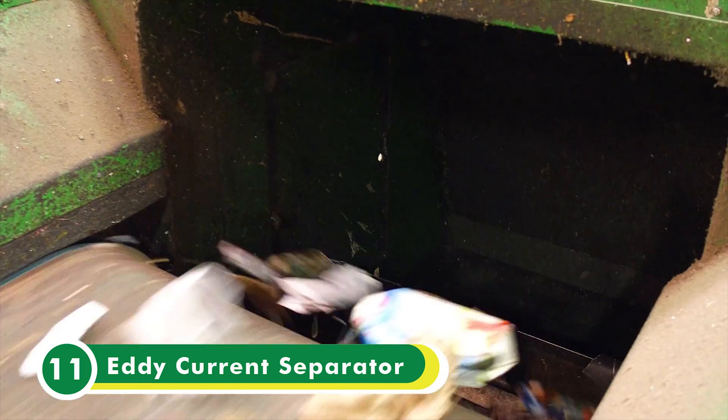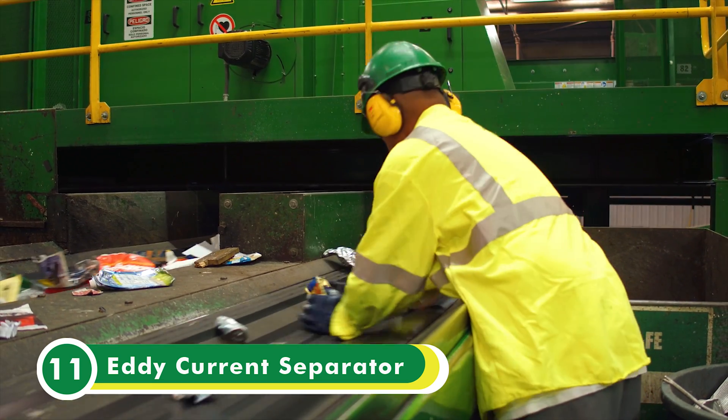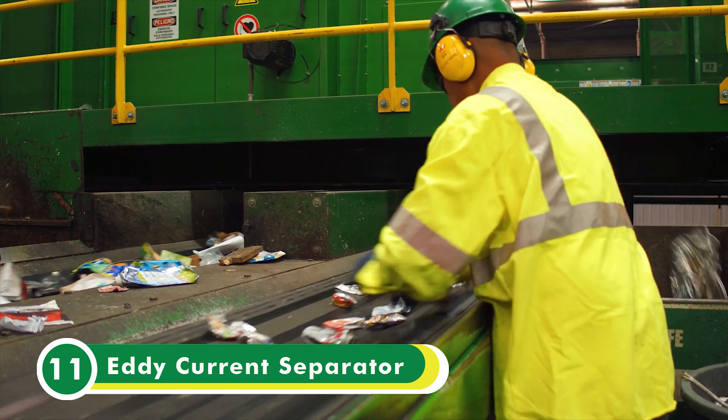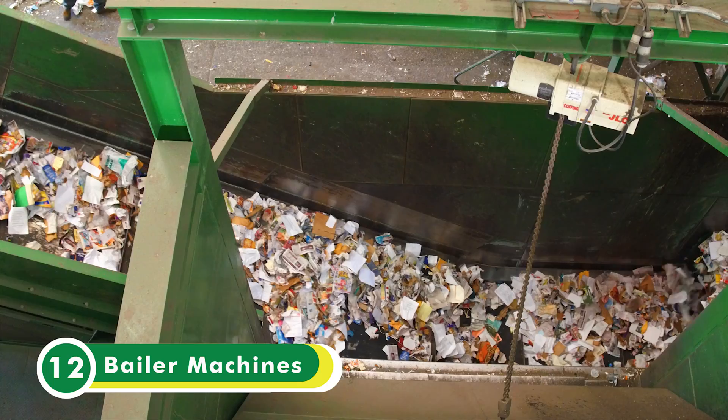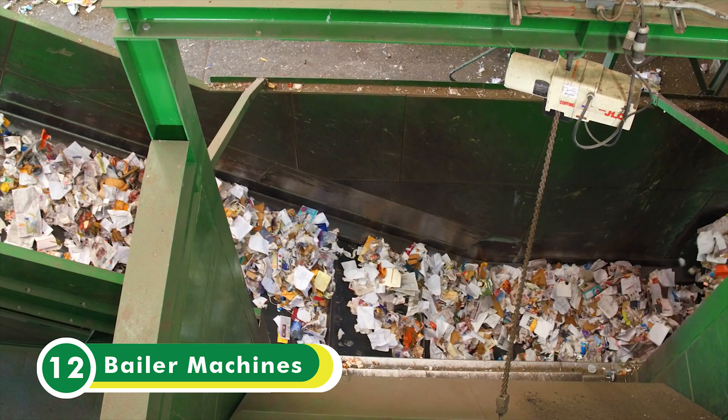Non-ferrous metals such as aluminum cans are separated using the eddy current separator, which uses a strong magnetic field to repel aluminum from the incoming material. After the eddy current separator, sorters will remove any contaminants or remaining recyclables from the scrap aluminum.